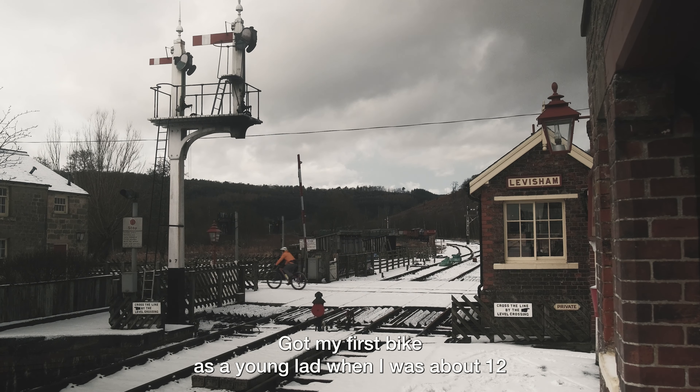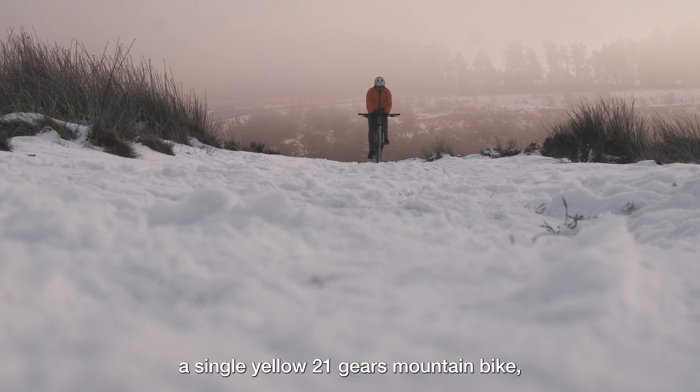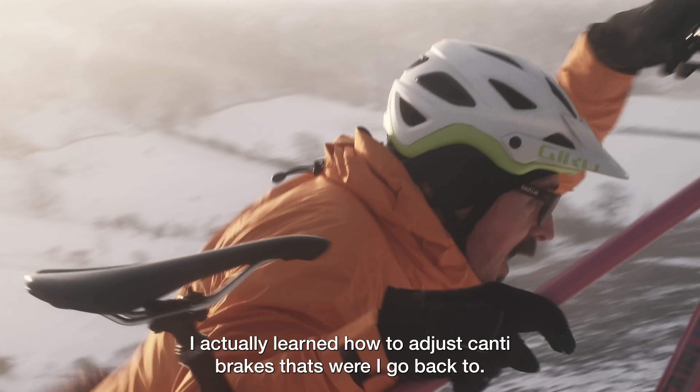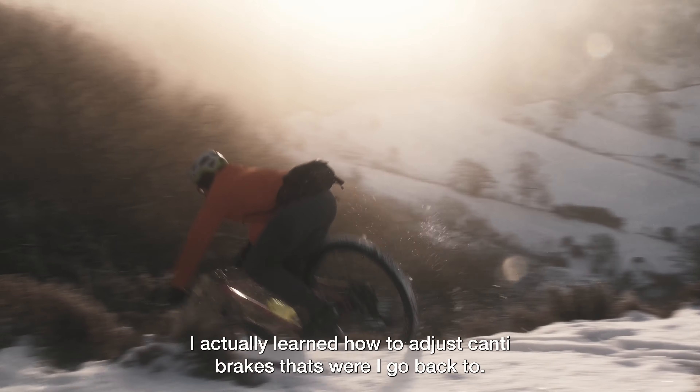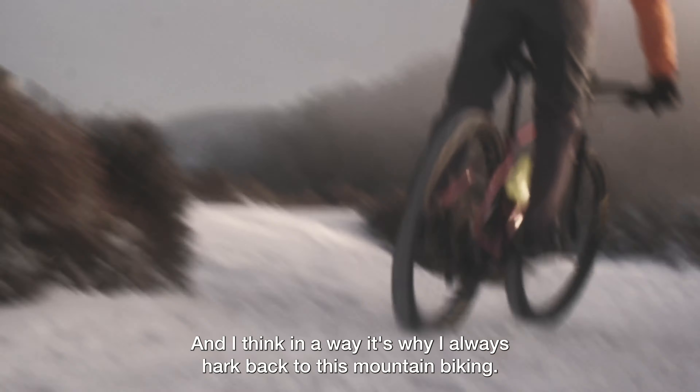I got my first bike as a young lad when I was about 12 — fluorescent yellow, 21 gears, mountain bike. I actually know how to adjust cantilever brakes, that's where I go back to. And I think in a way it's where I always hike back to, just mountain biking.